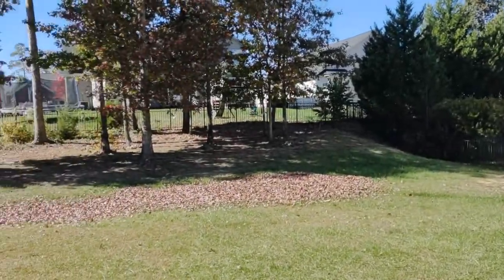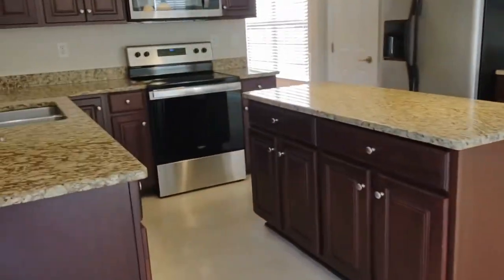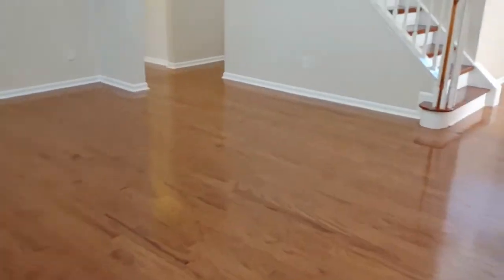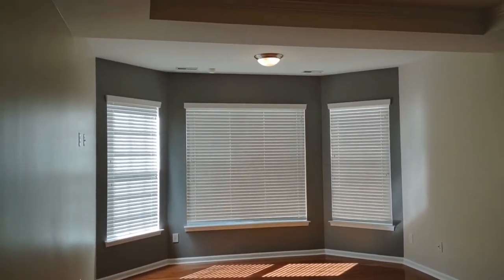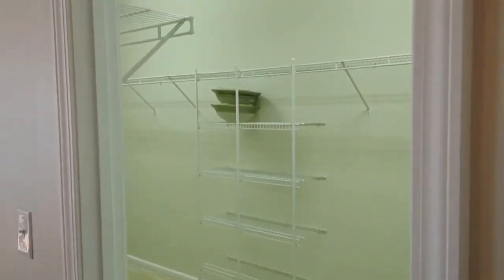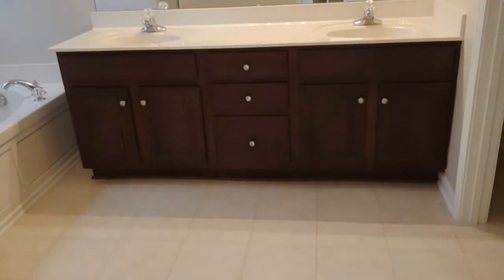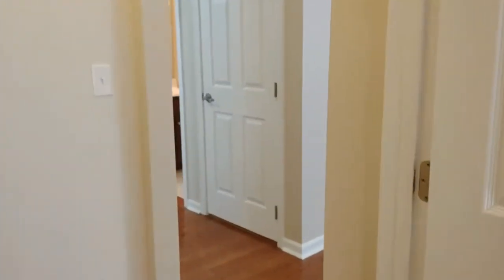We are entering what I would like to call the in-law suite, which has its own separate bathroom area and is on the bottom floor of the home. It has a very nice carpeted walk-in closet, and the in-law suite bathroom features a jacuzzi style tub and stand-up shower.